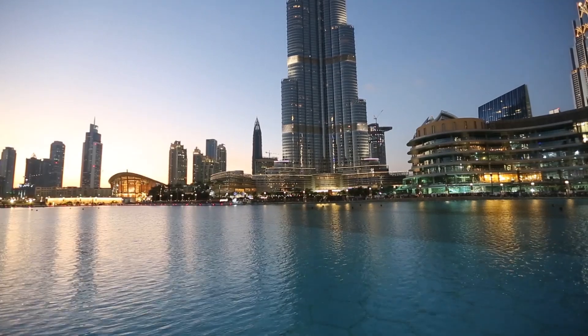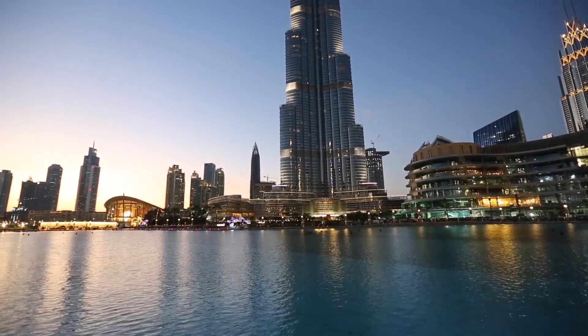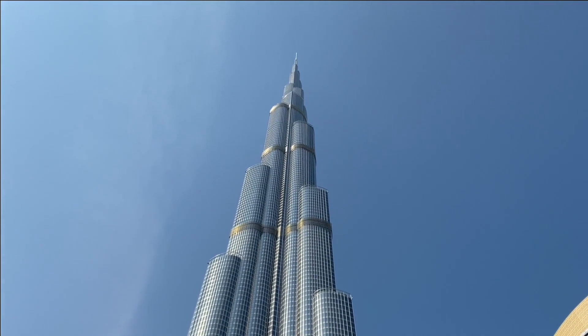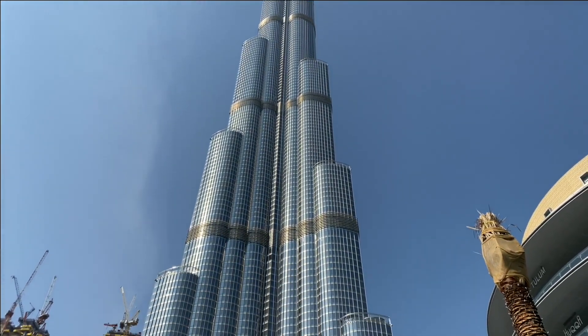The Burj Khalifa features a unique Y-shaped floor plan, which allows for maximum views of the surrounding area and helps to reduce wind loads on the structure. The building has 163 floors, with residential apartments, offices, and the Armani Hotel Dubai occupying the lower floors.